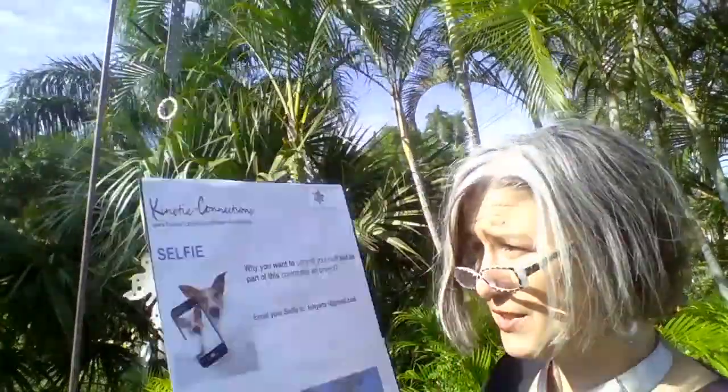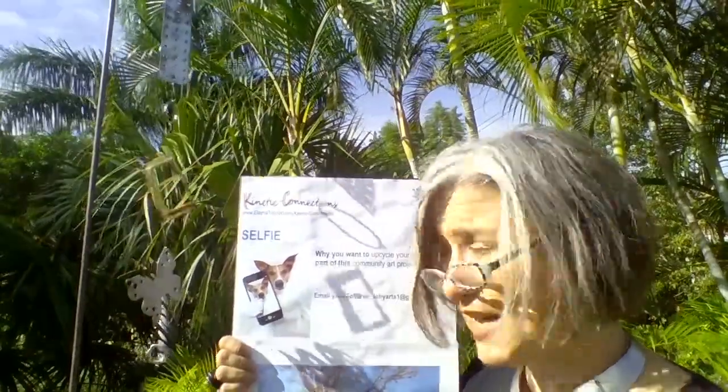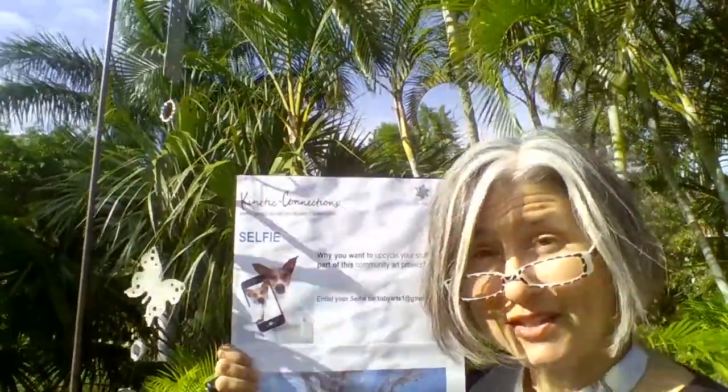As you're gathering up your goodies, getting ready to put them in one of our convenient boxes around the county, before you do so, send us a selfie, tell us a story of your stuff, tell us why it is you want to be part of the project.